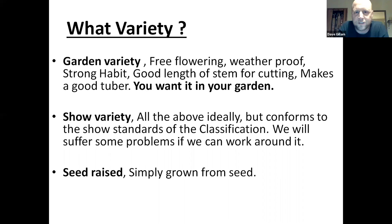So, what variety? You tell me is the answer. Everyone's got their favourites — there's thousands and thousands of varieties. What is a garden variety? Well, it's more because it's free flowering, weatherproof — there's no point growing stuff that the weather will damage. Strong habit, good length of stem for cutting, makes a good tuber so you can store it and keep it. And primarily, it's a garden variety because you want it in your garden. It's one that appeals to you, you want to look at it for probably three or four months, hopefully in flower.